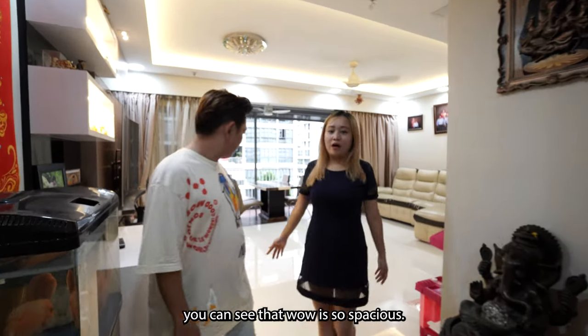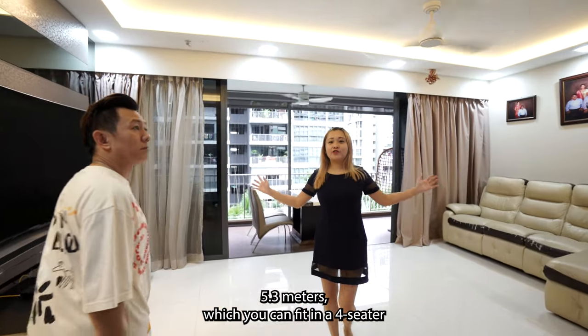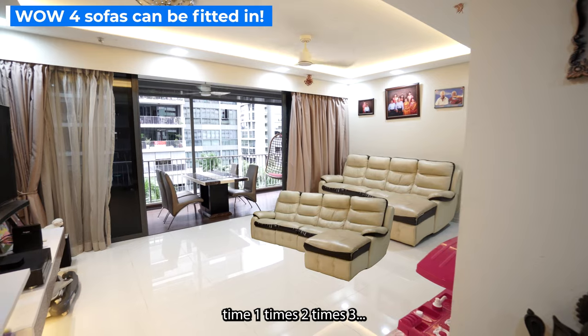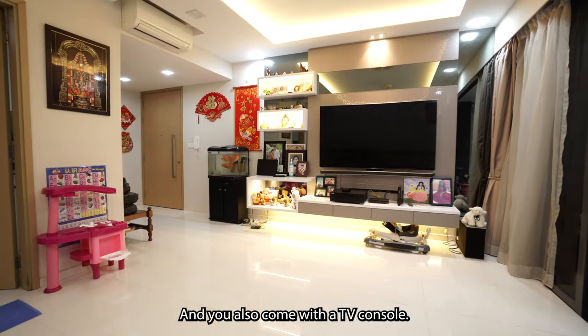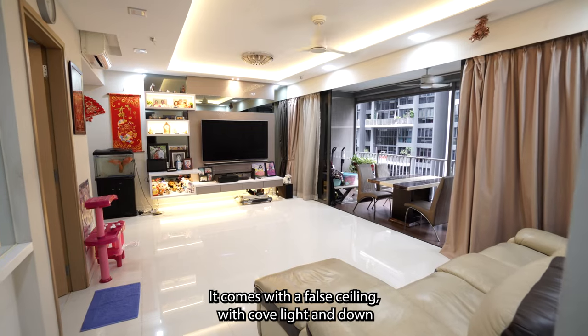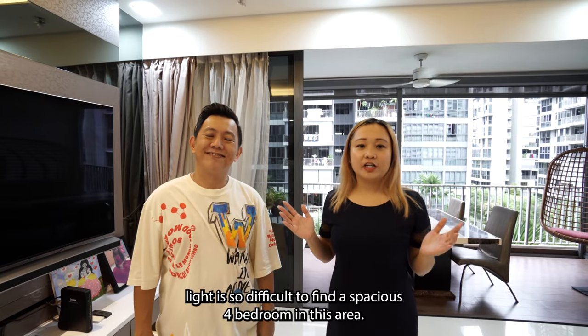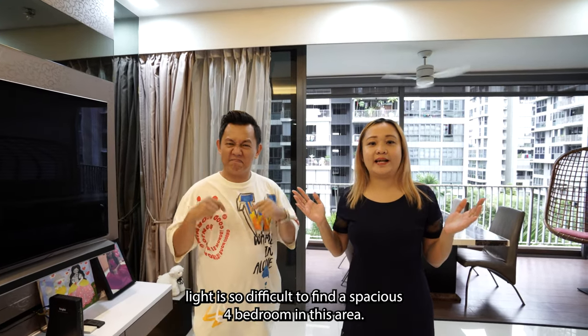you can see that it's so spacious — it's 5.3 meters, which you can fit in a 4-seater sofa. It also comes with a TV console, a 4-meter ceiling with cove lighting and downlights. It's so difficult to find a spacious 4-bedroom in this area.